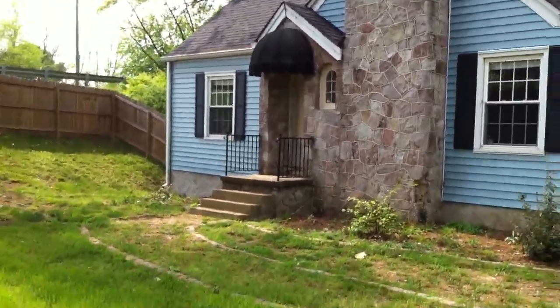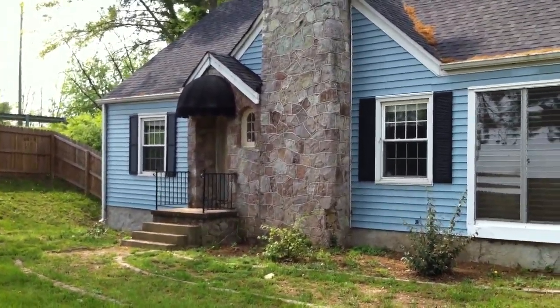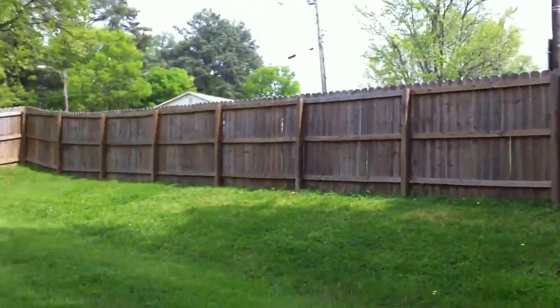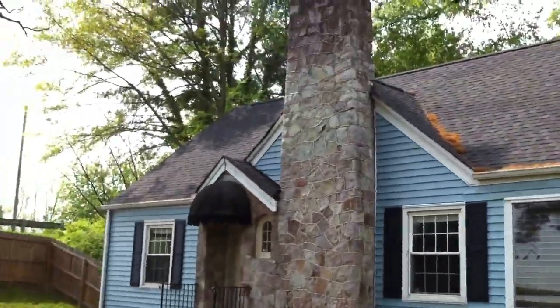We're here at 321 Mcbryan Road, located right off of 75 and North Terrace Road. As you can see, there's a fenced-in front yard — the front yard is completely fenced in here.